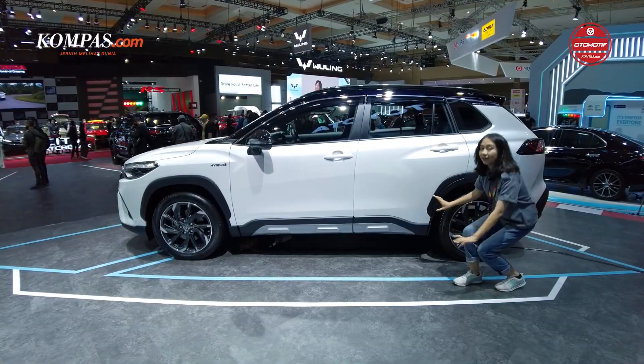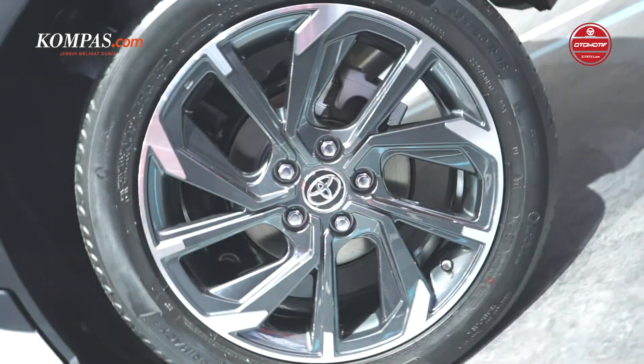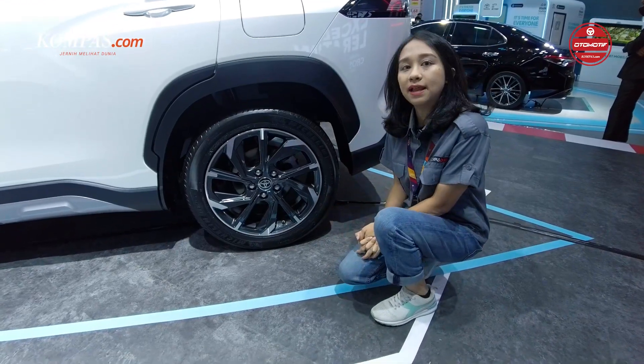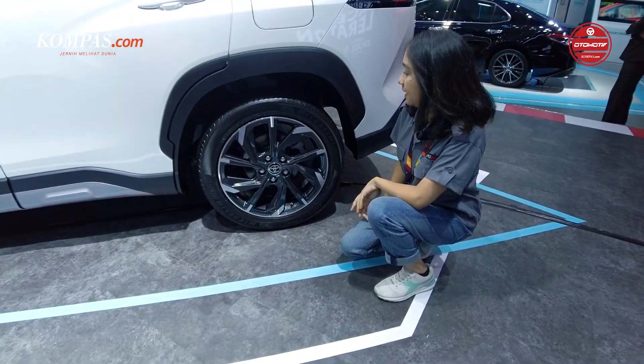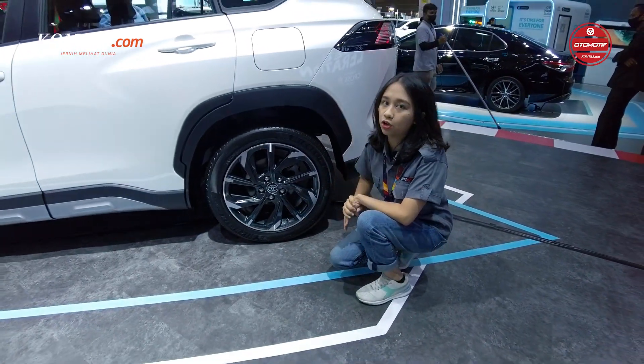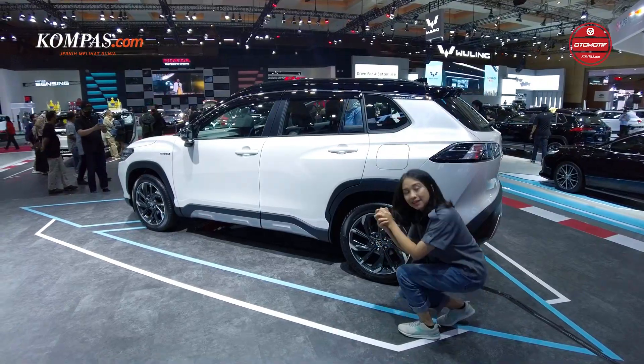Untuk bagian kaki-kakinya, velg-nya warnanya juga dual tone, dengan ukuran ban 225-50 R17. Itu tadi adalah bagian samping dari mobil Toyota Corolla Cross GR Sport. Sekarang kita coba lihat bagian belakangnya.